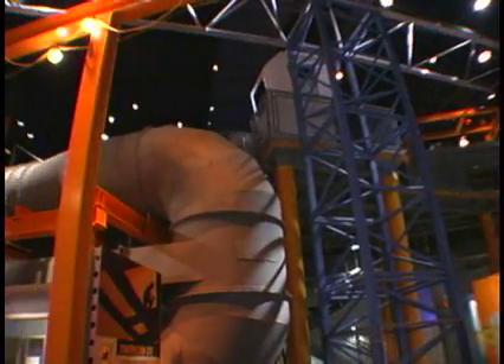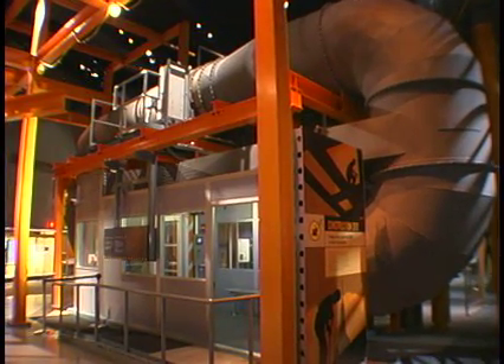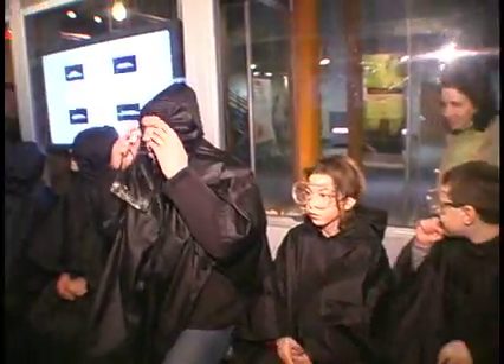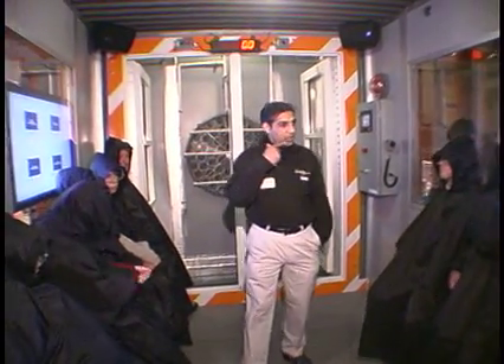This chamber was custom built and designed to simulate the types of tests skyscraper exteriors have to undergo. I want to start by welcoming everyone here to our curtain wall test and our hurricane simulation.